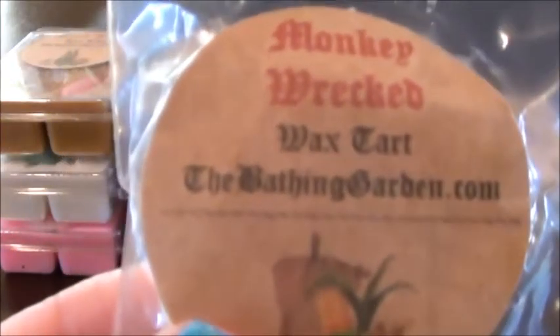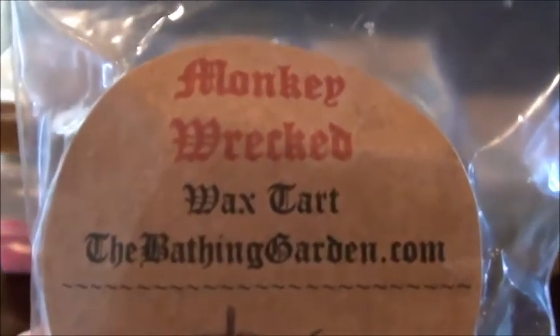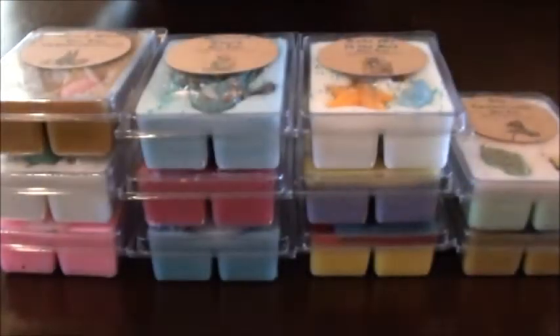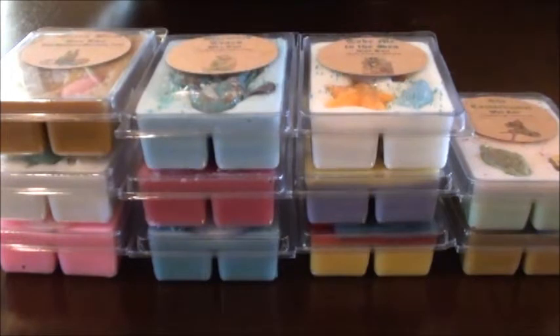Monkey Wrecked — I saw a scent description for this somewhere but I could not find it. We have another bundt cake with some pink sparkles. I feel like it has banana, there's some note in there I've smelled before — maybe it's lemon, I don't know. I'm not even going to try to speculate what that might be.